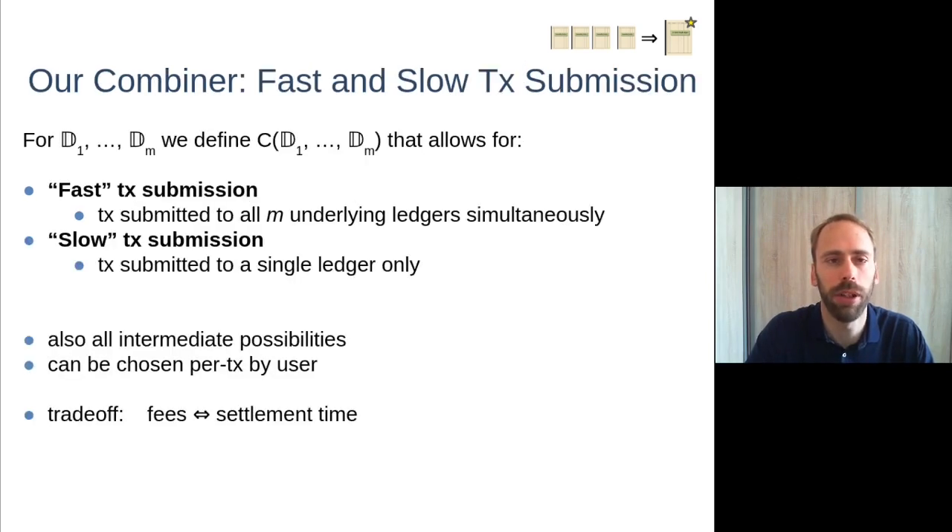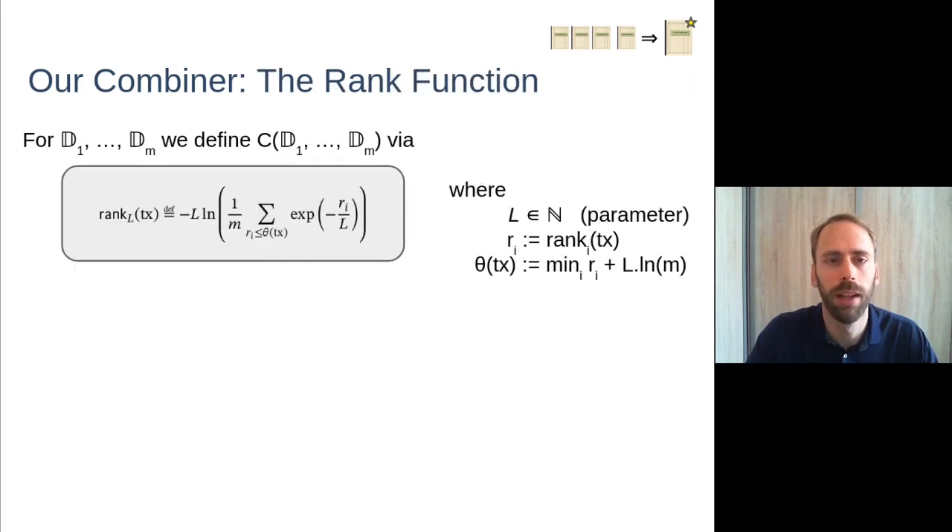The combiner allows submitting a transaction to either all underlying ledgers simultaneously or just to a single ledger — called fast and slow submission modes respectively — and all intermediate possibilities are available, chosen per transaction by the user. This offers a nice trade-off: typically fees are associated with entering a transaction into a ledger, so the more fees you are willing to pay, the better settlement guarantees the construction provides.